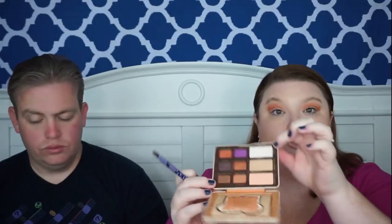The next step I'm going to take is a small tapered brush and work Peanut Butter Cup into my crease, and then I'm going to put Extra Creamy right below my brow bone.